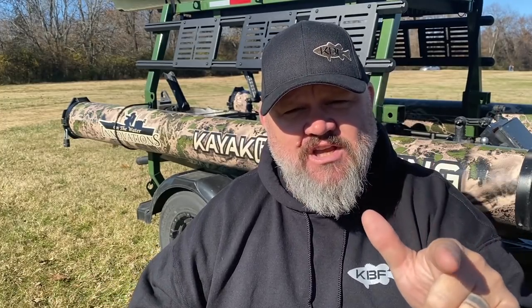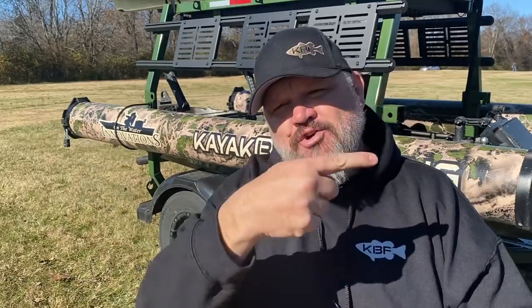Before I jump into the video, I'm going to give you a heads up that you need to watch to the end. Not only am I going to tell you the best fishing kayaks of 2020, but I consider myself the authority on telling you the best fishing kayaks of this decade. If you hang around to the end, I'm going to tell you what I consider the best fishing kayak of all times. I think you'll be surprised — be sure to watch to the end.